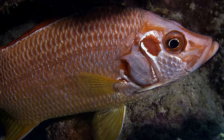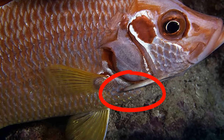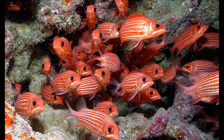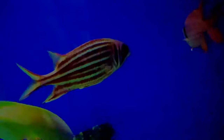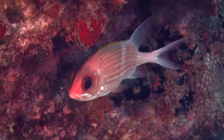All squirrelfish have a spine on the lower part of their gill cover that is often venomous. Spawning takes place in mass events — females release eggs and males release sperm into the water, and no parental care is given.